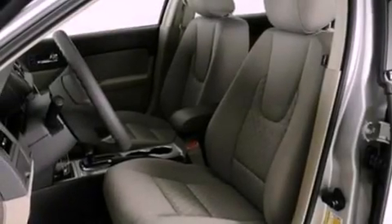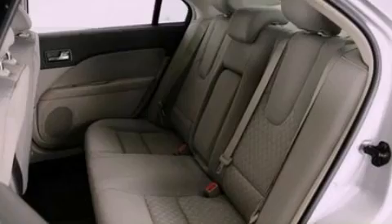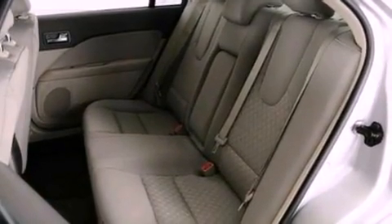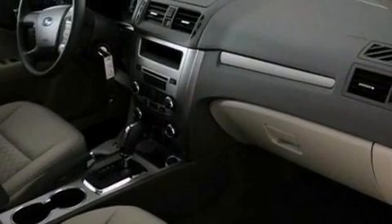The following features are also included: full-power accessories, front and rear reading lights, a six-speaker audio system, four-wheel independent suspension, a security system, a chrome grille, front fog lights, dusk-sensing headlights, privacy glass, and cruise control.